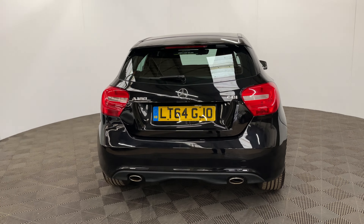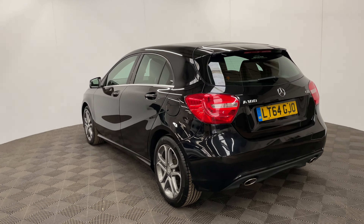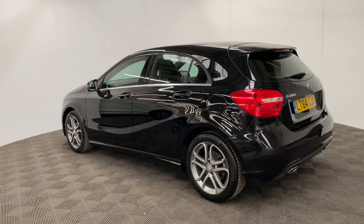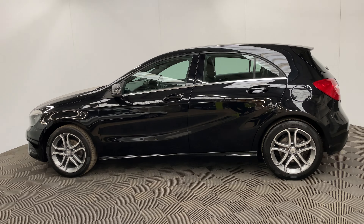Externally, the car comes with 17 inch diamond cut alloy wheels. The car has been independently inspected by an AA engineer who has completed a 128-point check for your peace of mind, and you'll also receive 12 months AA breakdown cover.